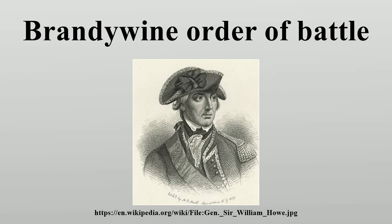Division: Major General William Alexander, Lord Stirling. New Jersey Brigade: Brigadier General William Maxwell. 1st New Jersey Regiment, Colonel Matthias Ogden. 2nd New Jersey Regiment. 3rd New Jersey Regiment, Colonel Elias Dayton. 4th New Jersey Regiment. 3rd Pennsylvania Brigade: Brigadier General Thomas Conway. 3rd Pennsylvania Regiment, 6th Pennsylvania Regiment, 9th Pennsylvania Regiment, 12th Pennsylvania Regiment. Spencer's Additional Continental Regiment.